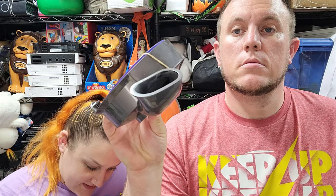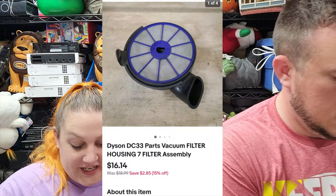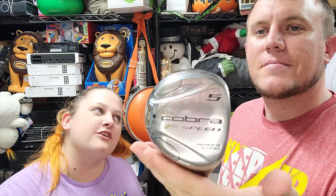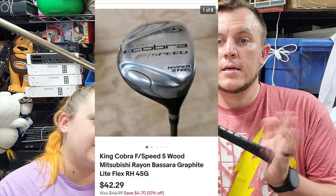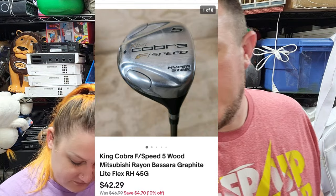Next up, a Dyson vacuum filter housing section that sold for $16 and some change. Then we got a King Cobra - not the animal! The golf club: this is a King Cobra 5-wood and that one sold for $42 and some change. Good one right there. We did buy a bunch of 6x6x48 boxes - Staples had a really good deal on them.